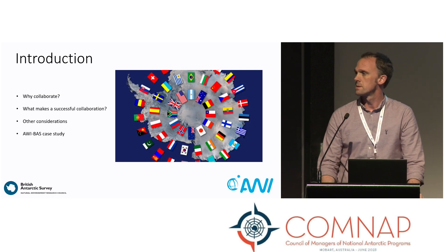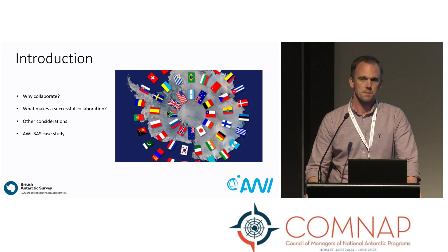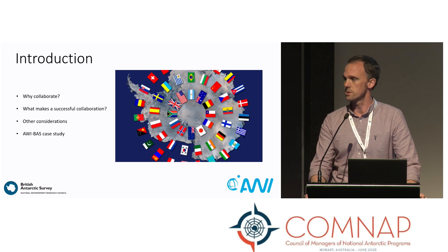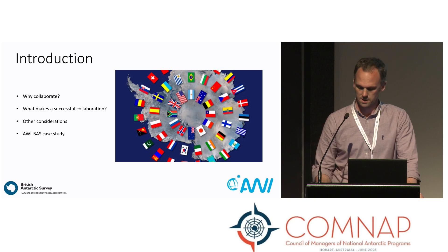In doing that, I'll say a few words about why we should collaborate. I'll make some observations on what perhaps makes a successful collaboration, in our view. Draw attention to some other considerations in terms of collaboration, and then give a brief outline of the upcoming work.